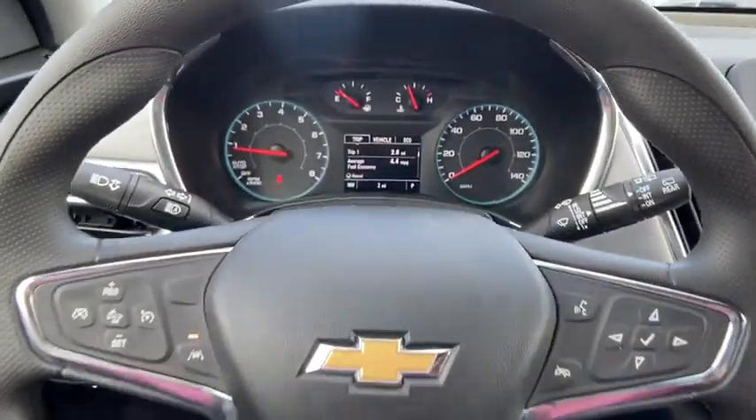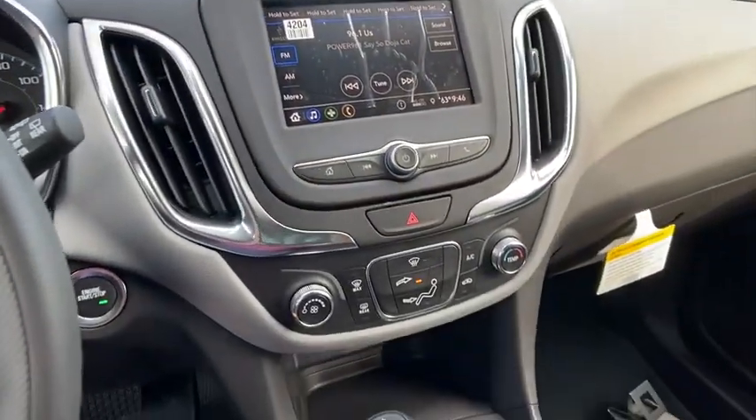Power windows, overhead console, brake assist, tachometer, remote keyless entry.